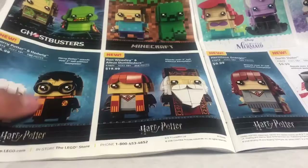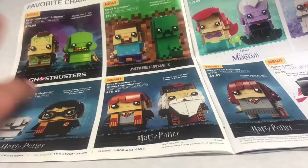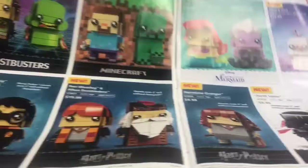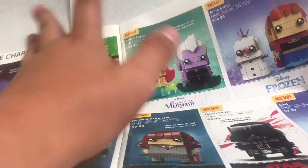Now we're on to Brickheadz. I got Harry Potter and Hedwig, Ron Weasley and Dumbledore. I have Hermione too. I'm definitely going to get the Ghostbusters ones. I'm gonna get all the Brickheadz at some point. I like the design of the Creeper. Steve kind of sets me off. The Little Mermaid one is pretty good too — I like that. I might start doing minifigure comparisons or something.